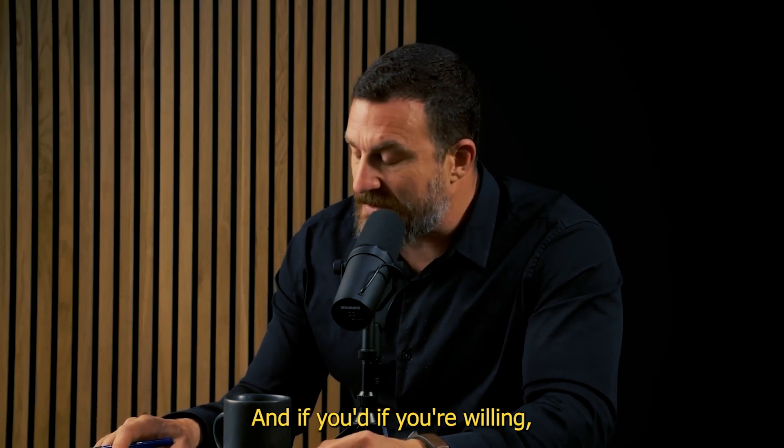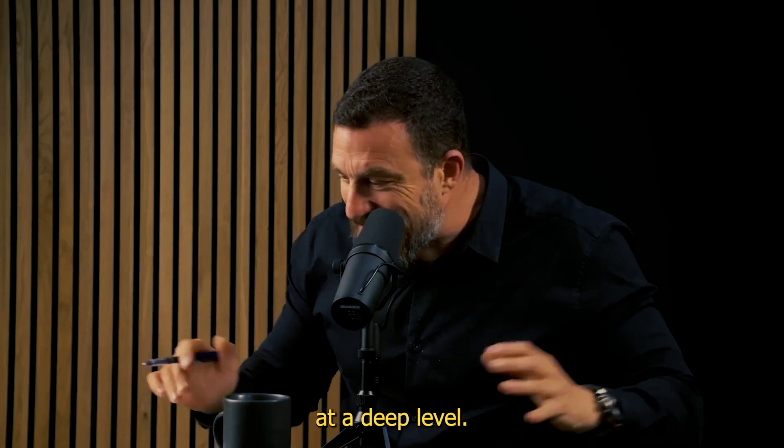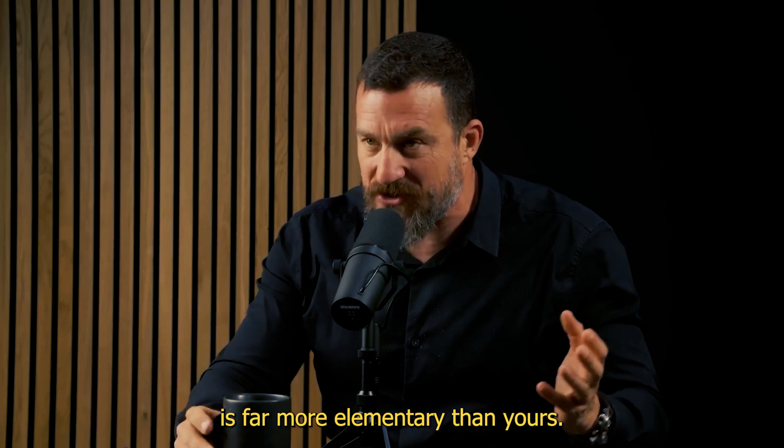Let's talk about brown fat. If you're willing, I'd love to drill into brown fat at a deep level. My understanding of this is far more elementary than yours.